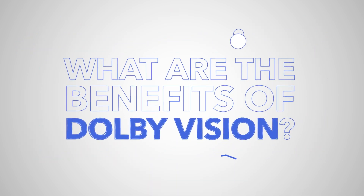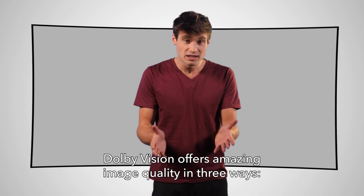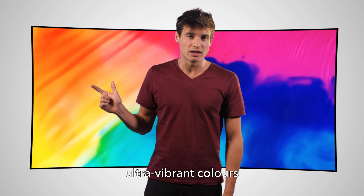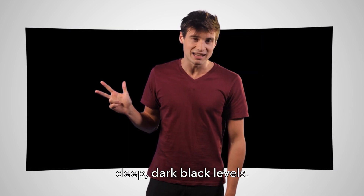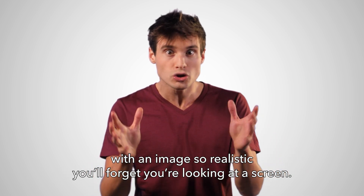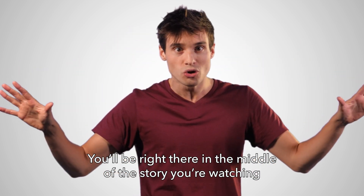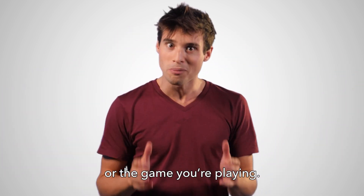What are the benefits of Dolby Vision? Dolby Vision offers amazing image quality in three ways: stunning brightness, ultra vibrant colours, and deep dark black levels. Dolby Vision brings your entertainment to life with an image so realistic you'll forget you're looking at a screen. You'll be right there in the middle of the story you're watching or the game you're playing.